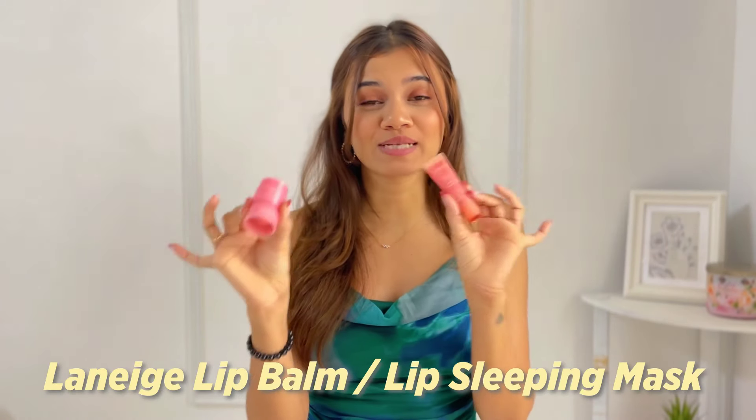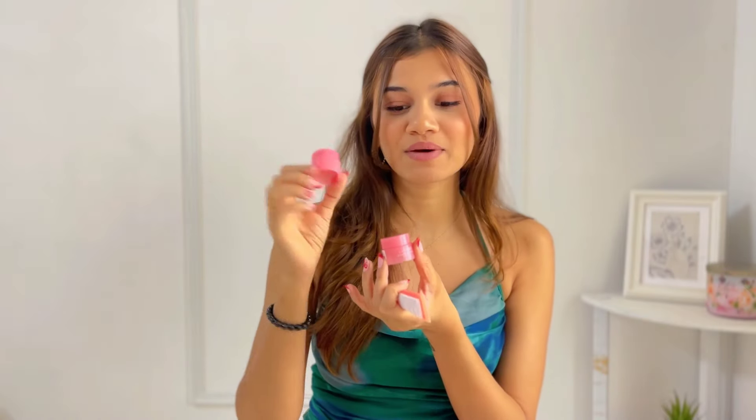I'm obsessed with the Laneige lip sleeping masks and lip balm. I got this set of four for just $9.99, which I think is a really great deal. I got a lip balm in the grapefruit version — I've tried the gummy bear and berry ones, so this is a new flavor. I also got these mini tubs of lip sleeping masks and I love the sizing because they're much easier to finish before the expiry date. These two products are my holy grail — the balm is always in my bag and the mask is always on my nightstand.